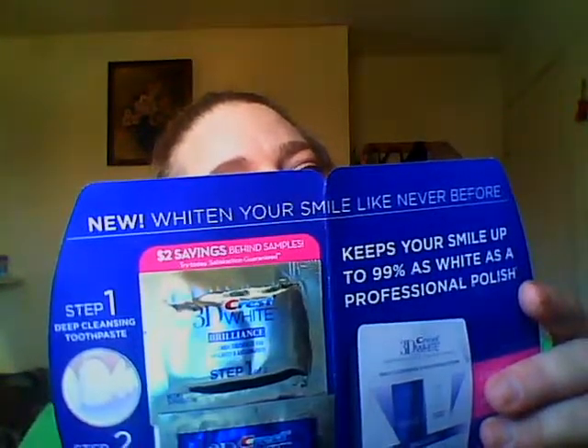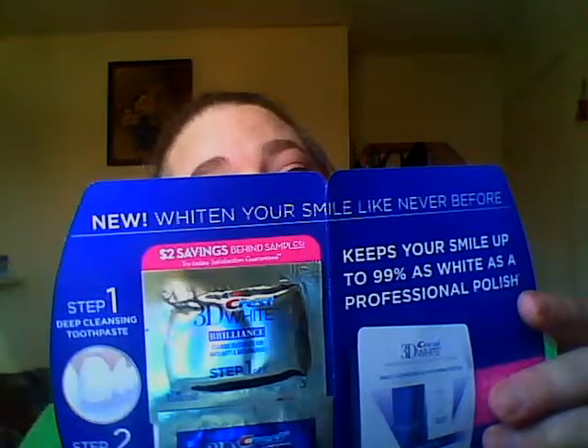Next we have ACT Advanced Care plaque mouthwash. I love getting little mouthwashes like this so I can stick them in my purse — I keep them in my car, I have some in my makeup drawer. Because I am a smoker, these are always nice to keep the breath smelling fresh and clean.